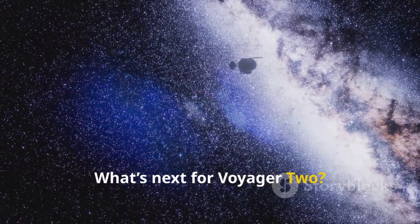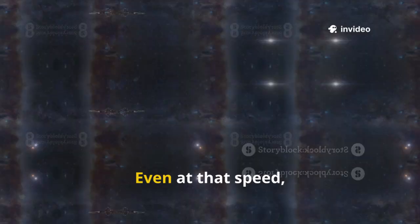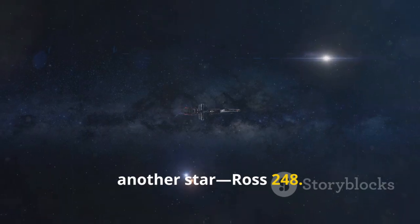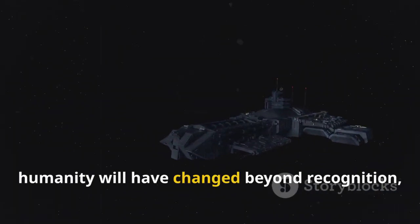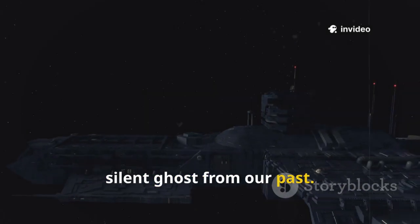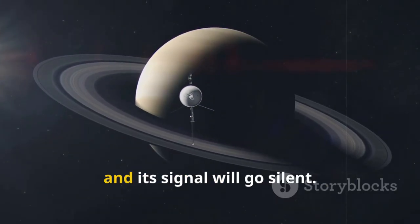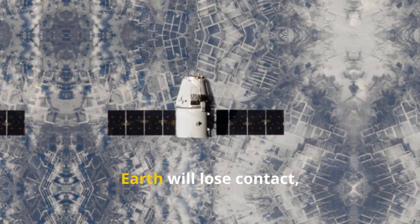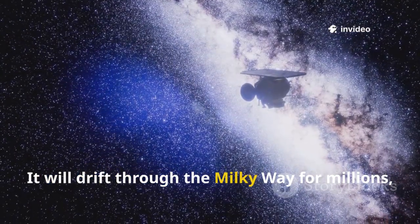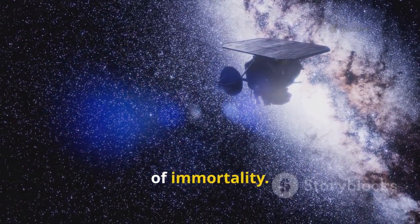What's next for Voyager 2? Its journey isn't over. Now in interstellar space, it's moving at over 34,000 miles per hour. Even at that speed, it will take 40,000 years to approach another star, Ross 248. By then, humanity will have changed beyond recognition, but Voyager 2 will still be traveling — a silent ghost from our past. Its power is fading. By around 2025, its instruments will shut down and its signal will go silent. Earth will lose contact, but Voyager 2 will continue its journey carrying the golden record. It will drift through the Milky Way for millions, maybe billions of years — a piece of us achieving a kind of immortality.